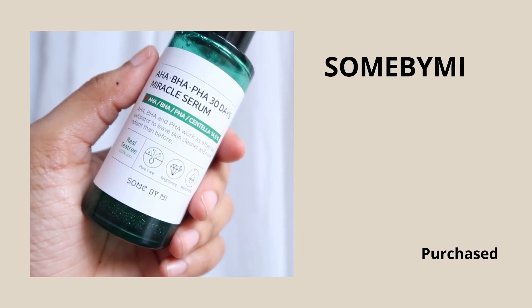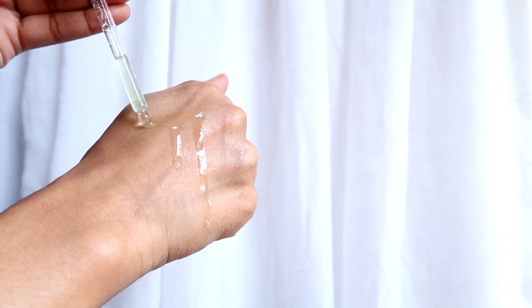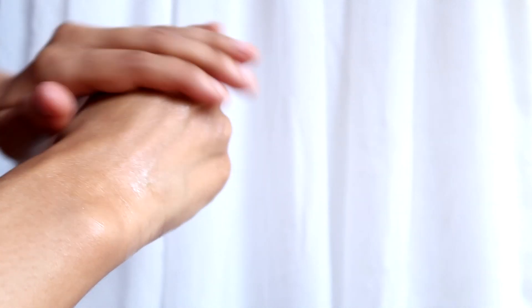Coming to the number one position — and I'm sure many of you must already know it — it is the Some By Me AHA BHA PHA 30 Day Miracle Serum. This bottle is almost empty and I will be repurchasing another one because without this my bad skin days are tortured. I blindly trust this serum because it always works. Even with just two days of usage you will see some reduction in breakouts, improvement in skin texture, and a glow on your skin. The texture is a bi-phase solution — it has an oil layer on top and a watery layer at the bottom, so always shake it really well before applying.